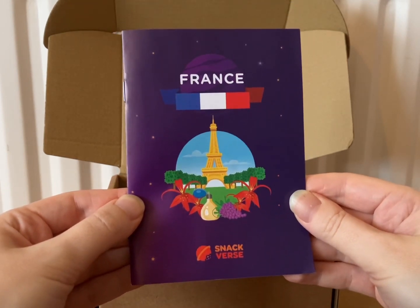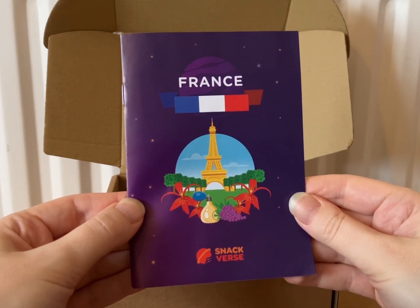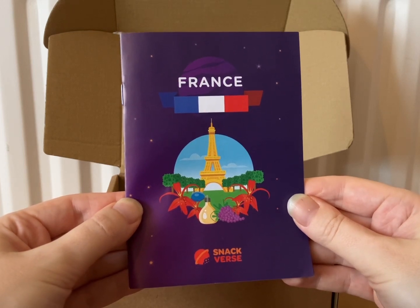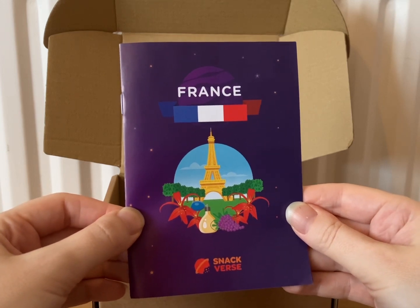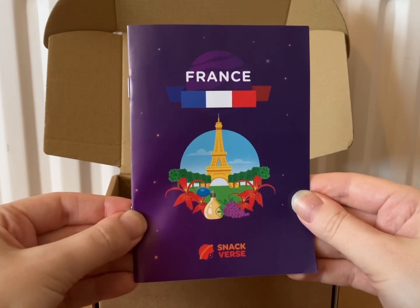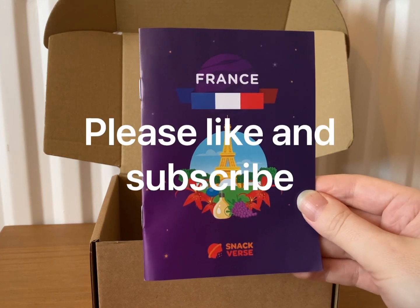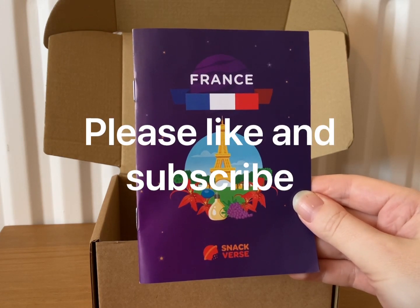Really, really nice. I am so tempted to get the bigger size boxes. I don't know which one I'd go up to — whether I should go to the next size and then if I enjoy that just as much, go up to the even bigger size. We'll see. Loved it, absolutely loved it. Well done Snack Verse. I hope you enjoyed my video and I'll see you next time, bye!